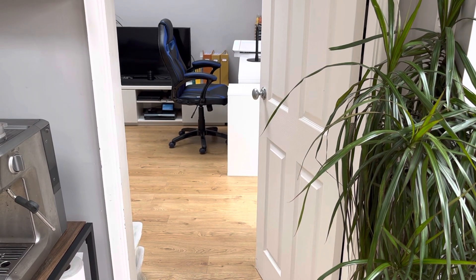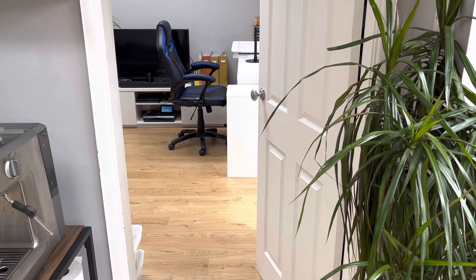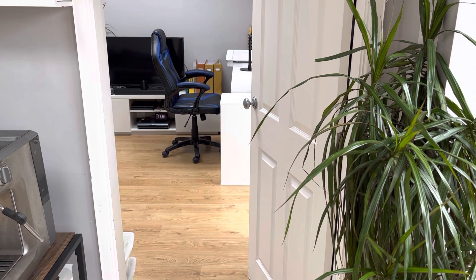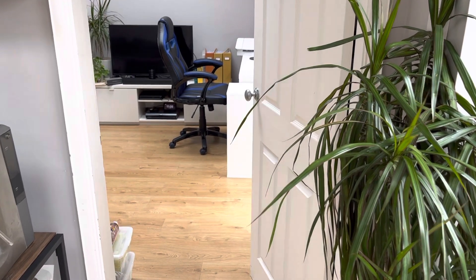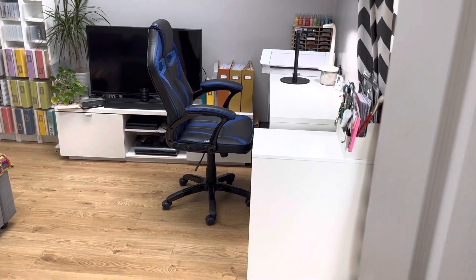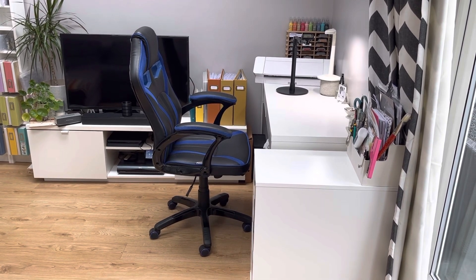Hi! So this video is a little bit different for me. I wanted to show you where I craft and how I store my things. I'm really hoping that I can hold this camera relatively still for you. So I'm standing in our kitchen at the moment and this is a room that is off the kitchen and goes into next door. For those of you who don't know, we actually bought the property next door years ago and that's where part of my business is and we extended our house.